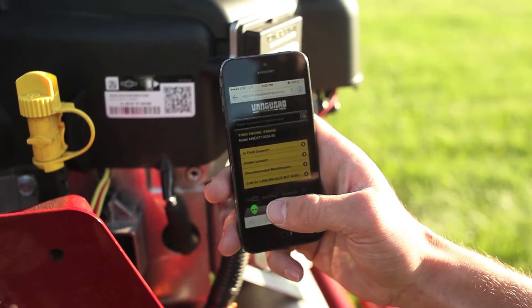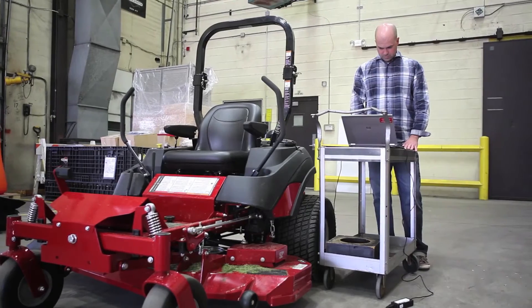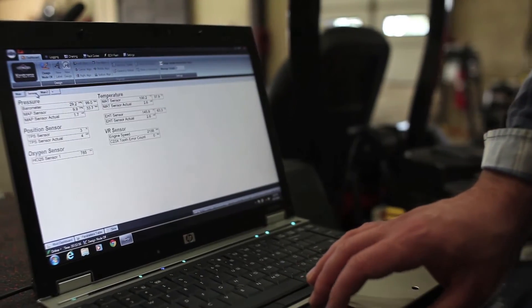And then we also provide a suite of full diagnostics software, cable, and a laptop to be able to diagnose, chart, and log all of the details about an engine when it's running.